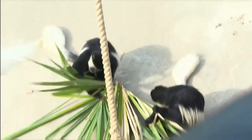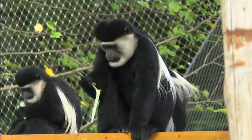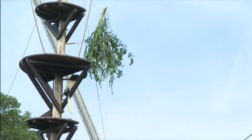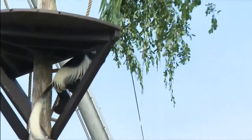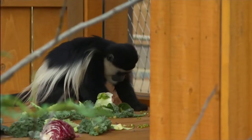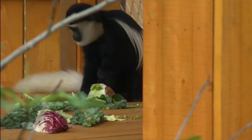A leisurely breakfast with the sun shining down on their backs. From the look of things, these colobus monkeys are settling in just nicely into their new pad at London Zoo. Panoramic views across the city, lots of trees to climb up and plenty of things to nibble at. It seems that their new home is going down a treat.